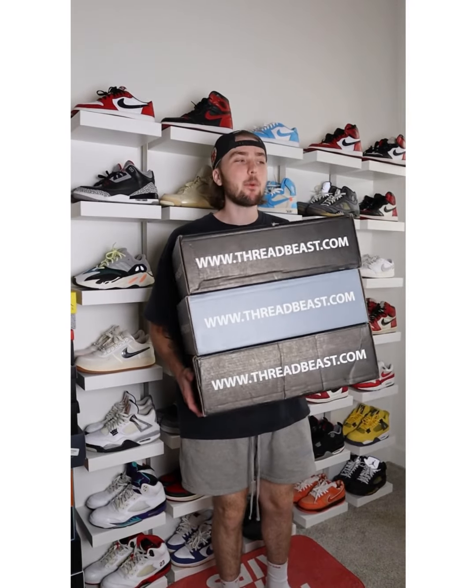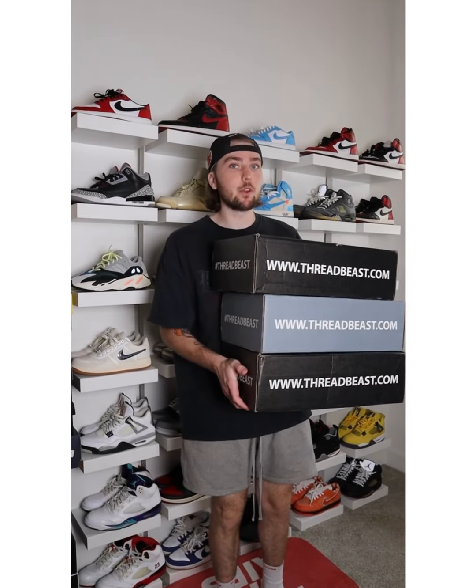Let me show you how cost-effective Threadbeast is. You guys know I've been rocking with Threadbeast over these last couple months, and I want to show you guys some of my favorite pieces and how much money I saved getting them through Threadbeast.